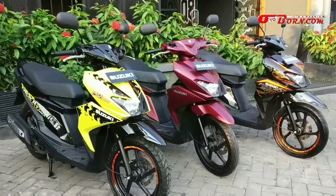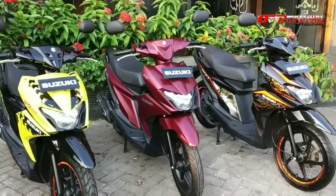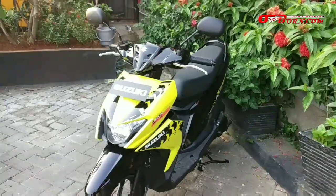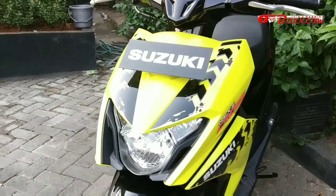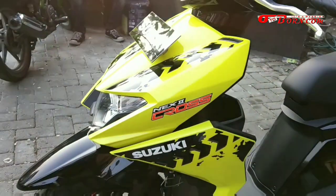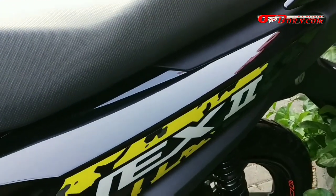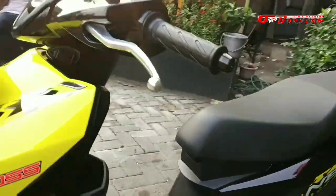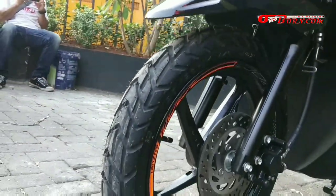Lalu ada juga untuk Suzuki Next Cross. Apa itu Next Cross? Next Cross sebenarnya sudah dirilis minggu lalu, seminggu lebih awal daripada varian yang lain. Dan sudah menggunakan stripping yang keren. Strippingnya itu seperti tapak atau jejak dari roda dual purpose, atau roda off-road. Nah Next 2 Cross ini juga tidak menggunakan emblem 3D di bagian belakang, jadi hanya stripping saja. Stripping berbeda dengan tulisan Next 2.